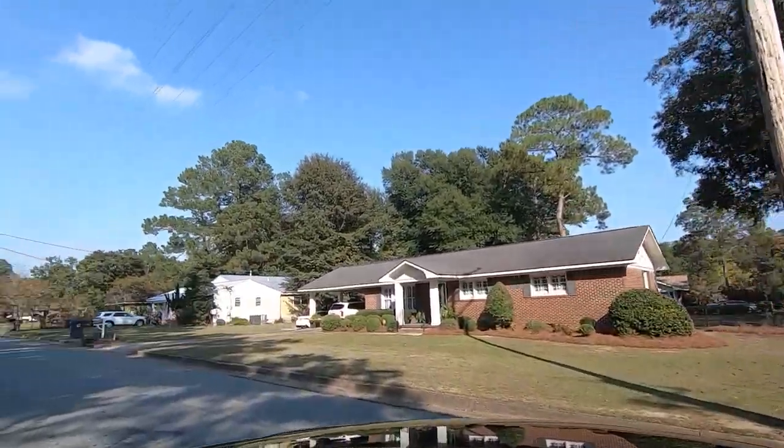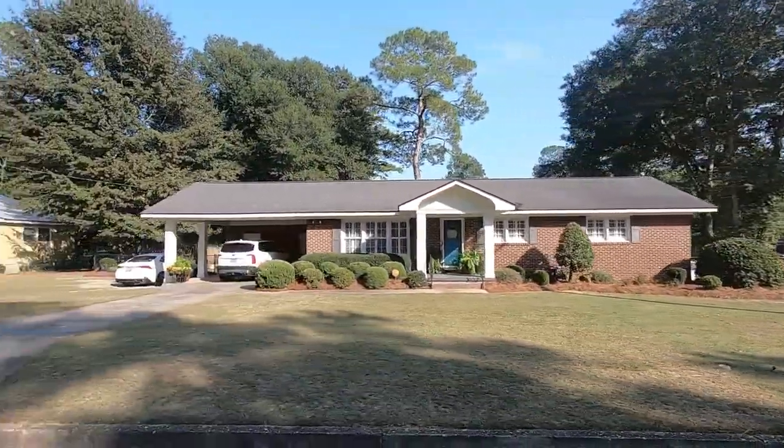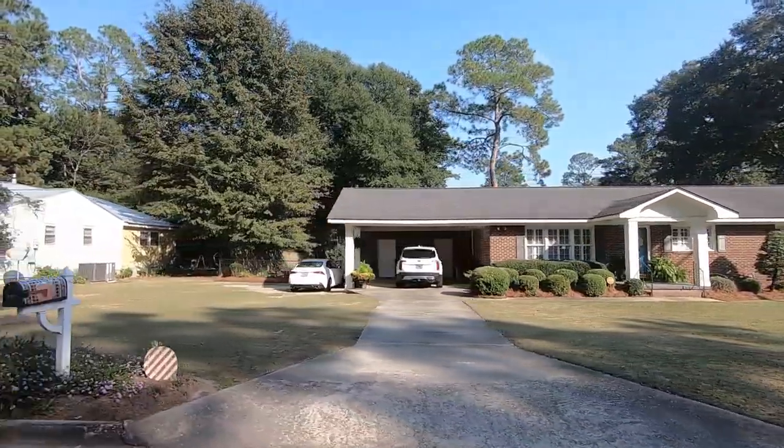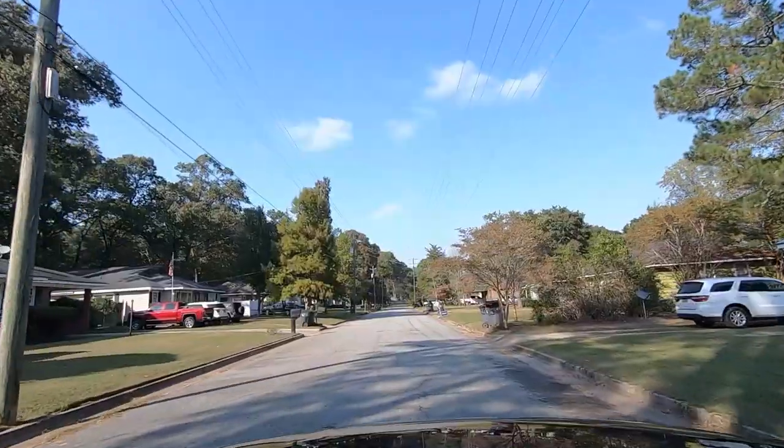That's a neat house, isn't it? Yes, it is. I like the little shutters on the windows — yeah, it makes it look good. The yard's so clean. They've got a thing on their mailbox and some stuff.